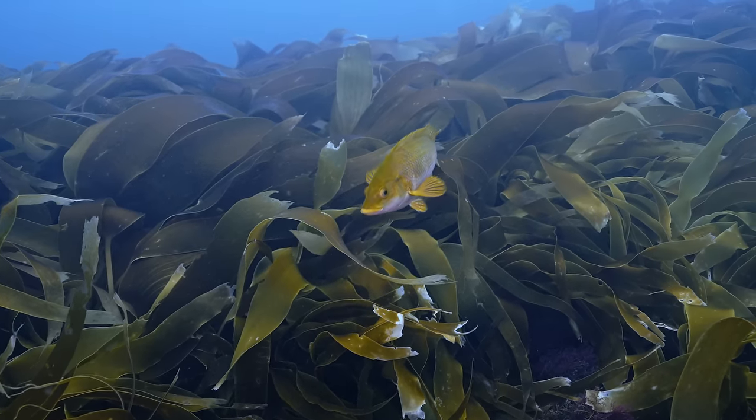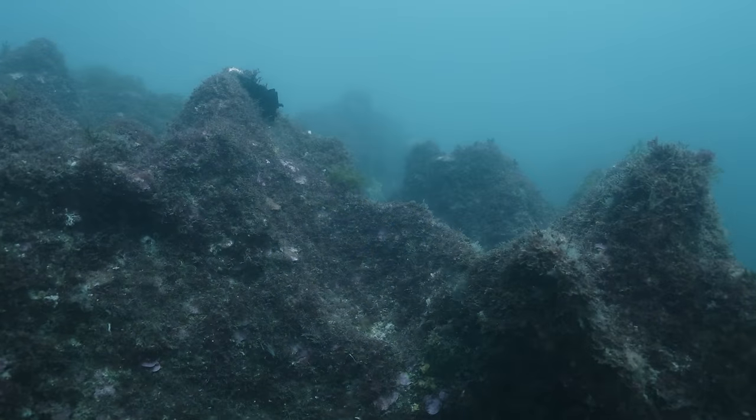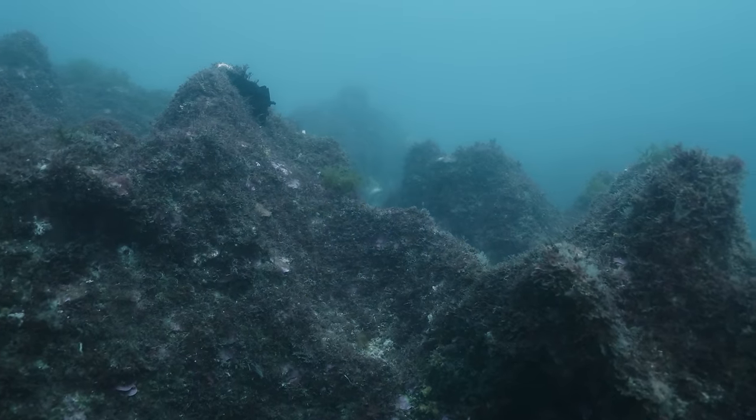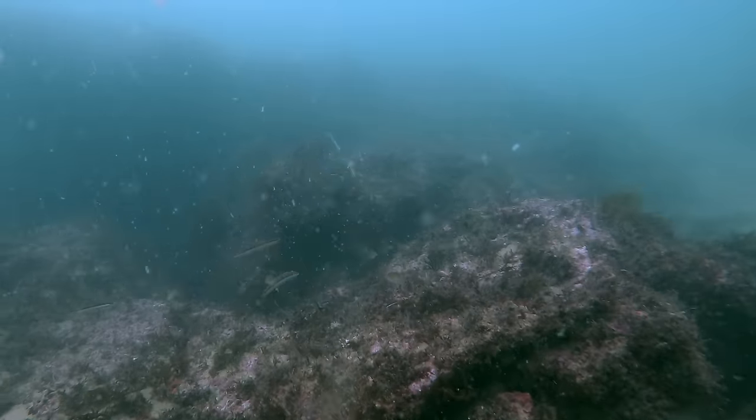Unfortunately, many of these places have disappeared in the last 50 years due to what we believe to have been a mix of pressures, such as bottom trawling for fishing and nutrient runoff from polluted rivers and drainage.